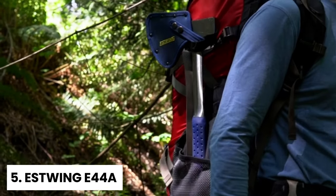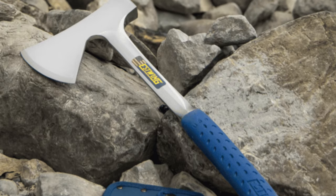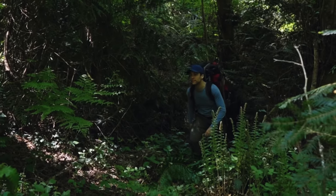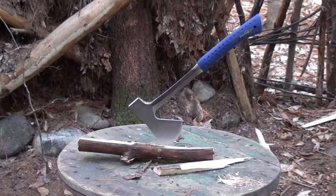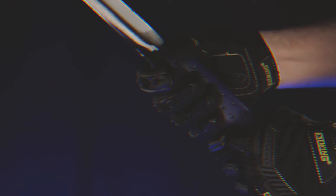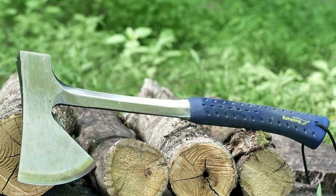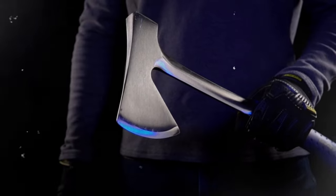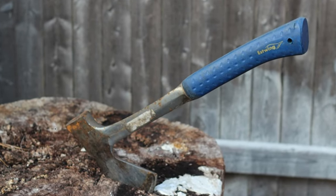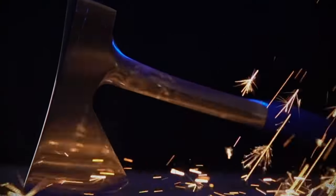Number 5: Estwing E44A — Best Budget Camping Axe. If you're looking for a budget-friendly axe, the Estwing E44A Camper's Axe is an excellent choice. At 16 inches in length, it's more accurately described as a premium budget hatchet, perfect for various outdoor tasks. One of the standout features is its exceptional durability — crafted from American Steel, it's a solid piece that incorporates both the blade and the handle. Weighing in at nearly 3 pounds, the density of the American Steel adds heft, making it effective for chopping and splitting small logs and kindling.